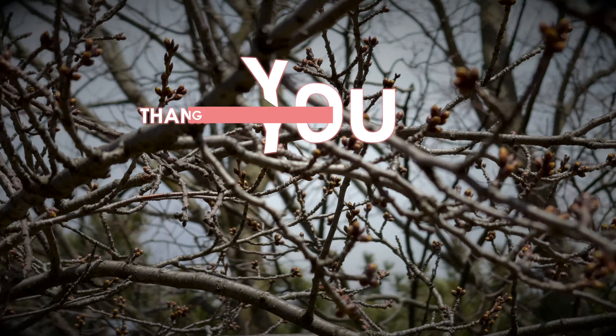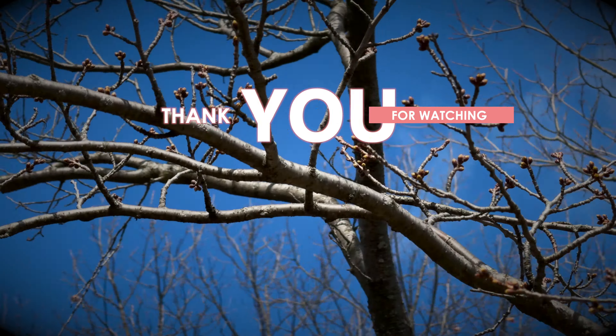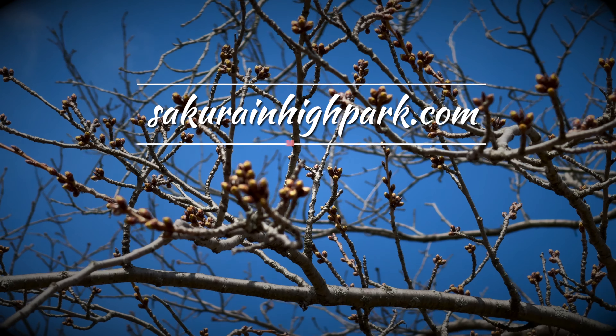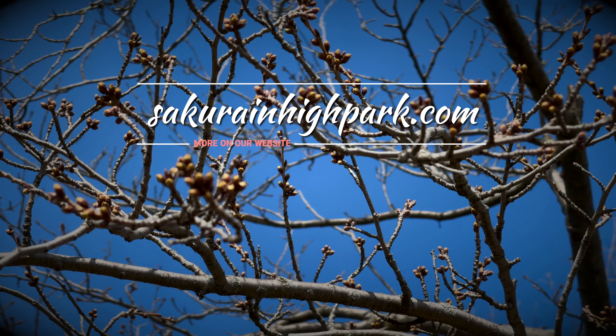And that wraps up this episode of Sokula Watch. Thanks for watching. Please comment below, and if you haven't already, please subscribe, like, and share this video. Remember to visit our website for more info and watch for more updates soon.